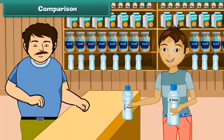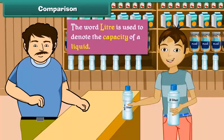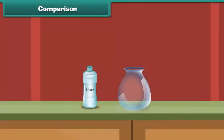The word 'liter' is used to denote the capacity of a liquid. We will now pour water from this bottle into a vessel. We have seen that one liter of water does not fill this vessel — this vessel holds more than one liter of water.